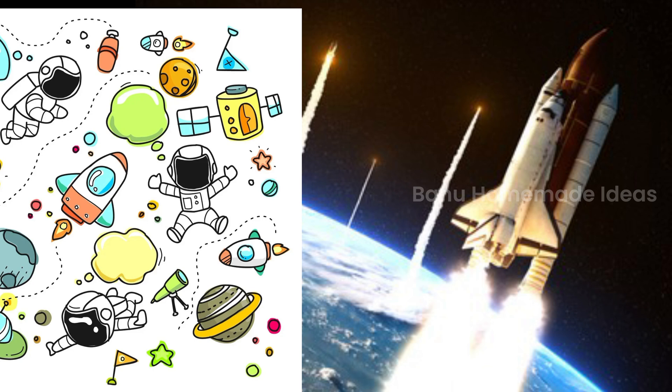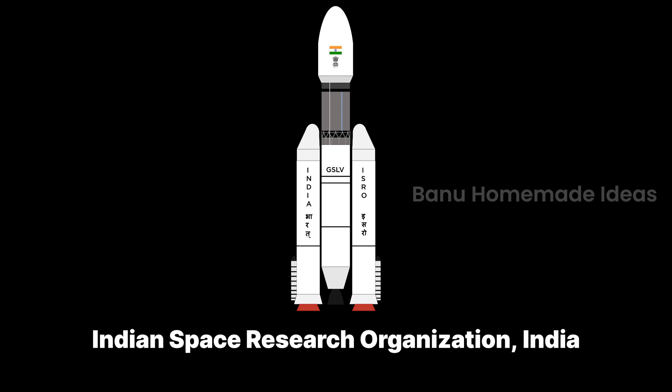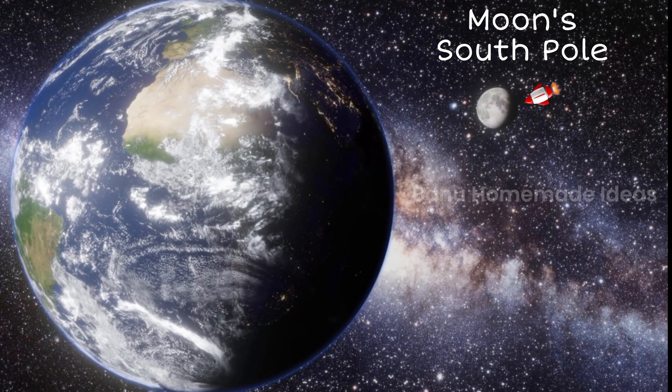Many countries around the world had already sent more than 140 rockets, some of them were successful. This time, ISRO — Indian Space Research Organization — sent a super duper rocket to land on the south pole of the moon.